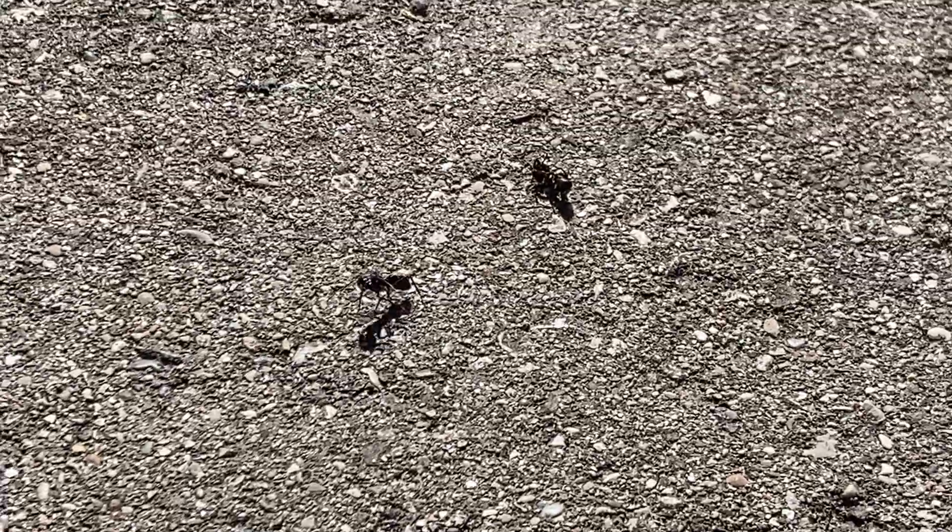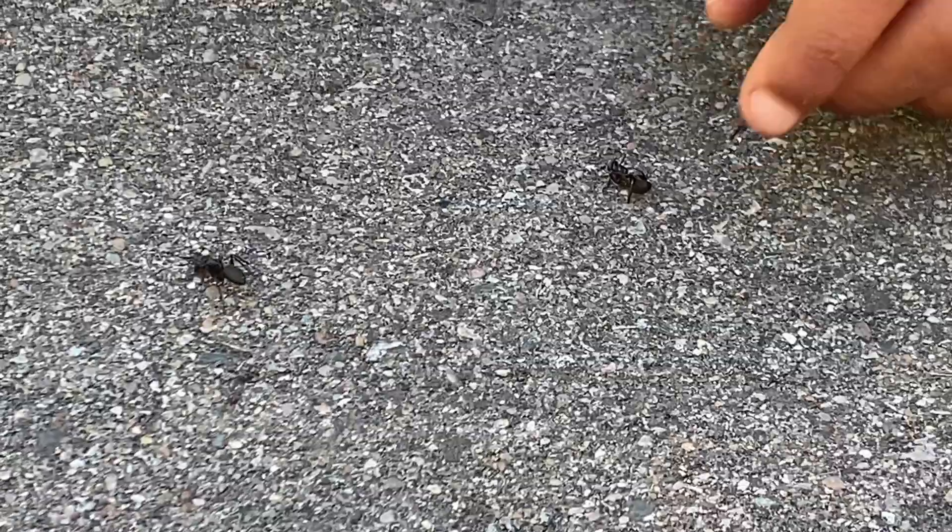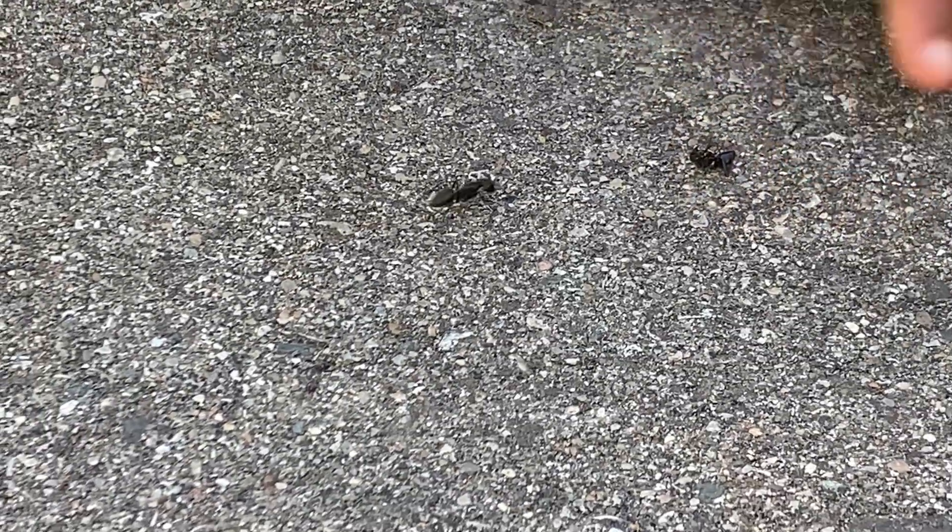This ant was busy carrying a dead ant and it just dropped it — I don't know, maybe heading to where they live. Get your friend!